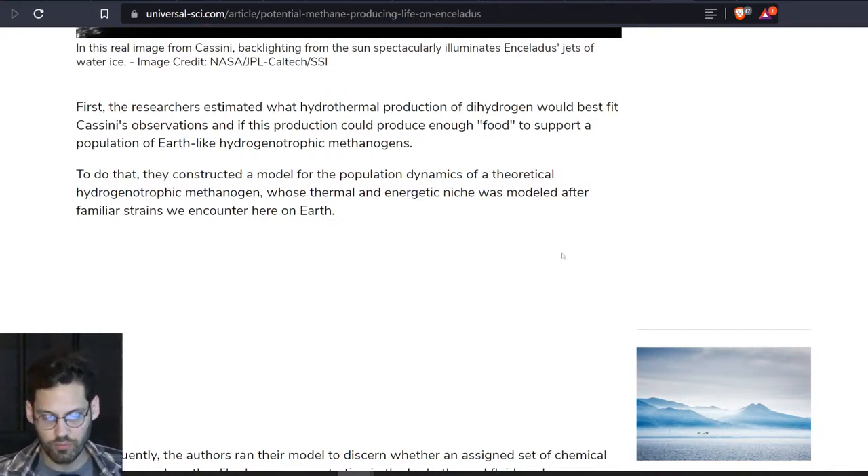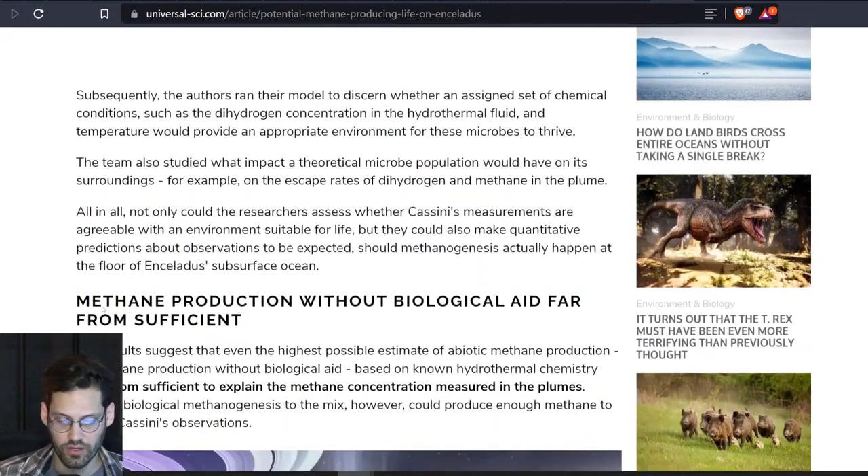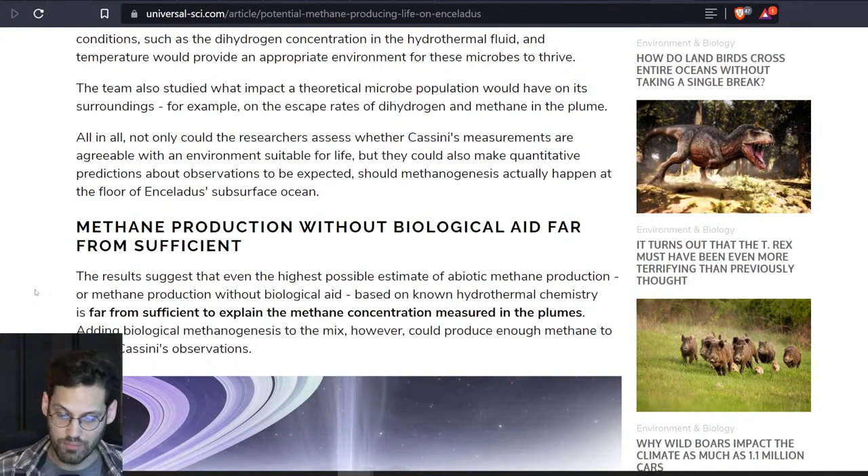To do that, they constructed a model for the population dynamics of a theoretical hydrogenotrophic methanogen whose thermal and energetic niche was modeled after familiar strains we encounter here on Earth. Subsequently, the authors ran their model to discern whether an assigned set of chemical conditions, such as the dihydrogen concentration in the hydrothermal fluid and temperature, would provide an appropriate environment for these microbes to thrive. The team also studied what impact a theoretical microbe population would have on its surroundings — for example, on the escape rates of dihydrogen and methane in the plume. Not only could the researchers assess whether Cassini's measurements are agreeable with the environment suited for life, but they could also make quantitative predictions about observations to be expected, such as methanogenesis actually happening at the floor of Enceladus' subsurface oceans.